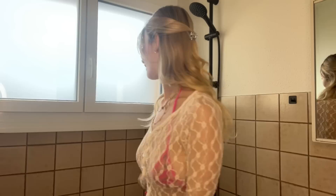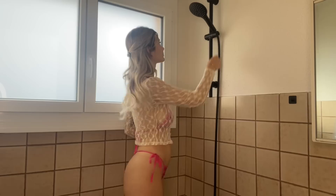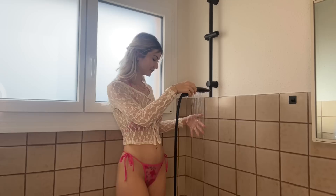Hey there, it's Mariella back again with another episode in our series exploring the nuances between dry and wet looks. Today we are spotlighting the chic combination of a white top paired with a pink bikini. This duo is perfect for those sun-drenched days at the beach or poolside lounging.